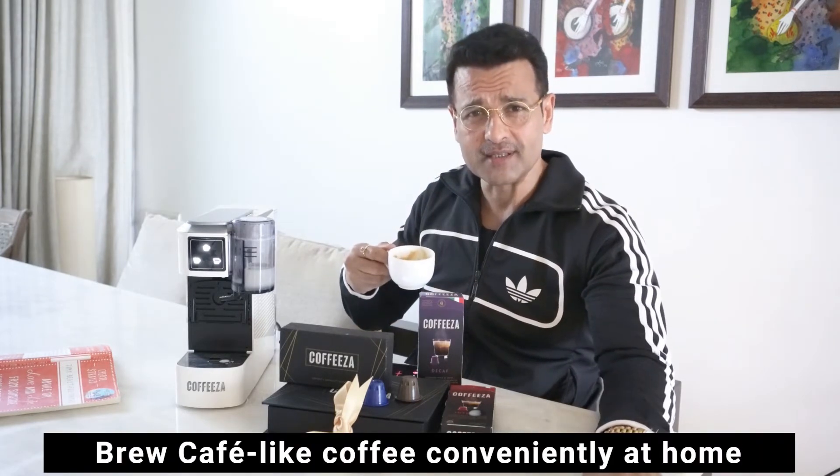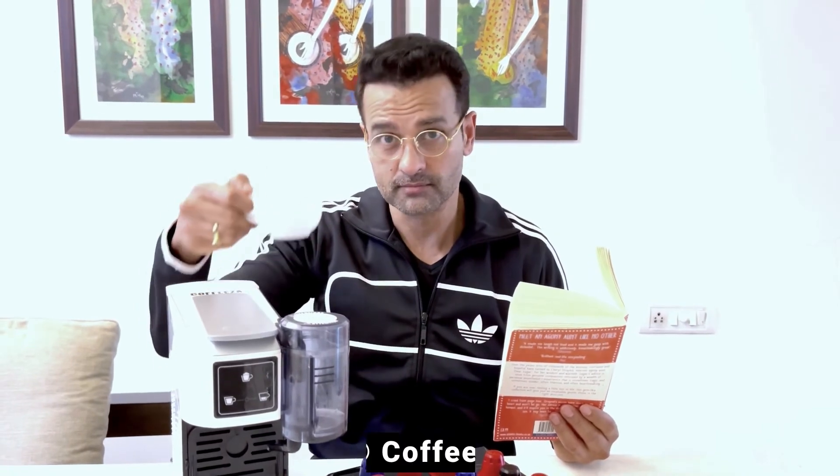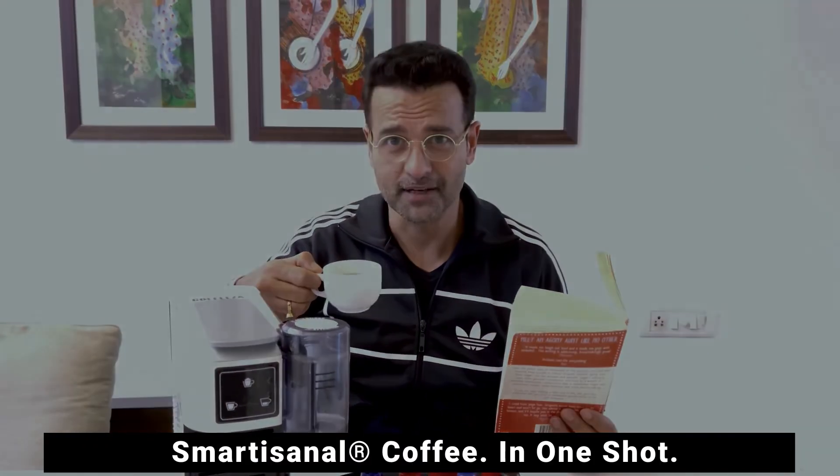Be your own barista and brew your cafe-like coffee from the convenience of your own home. Check out the entire range of coffee machines and capsules at Kofitza.com. Smartisanal coffee in one shot.